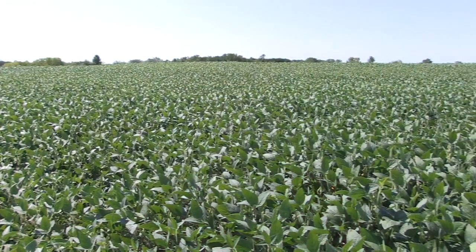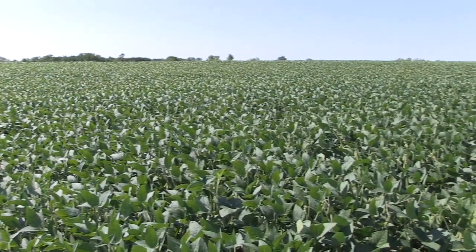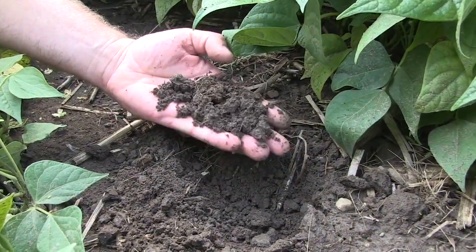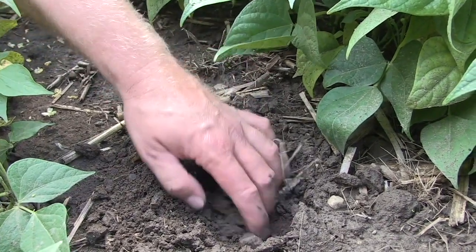We revisited that with some field observations and studies. Now, 15 years later, we've grown maybe five crops of soybeans successfully on that land. I think it's much less risky now because we've got that buffer — we've got some rhizobium built up in the soil.